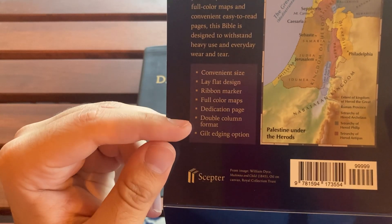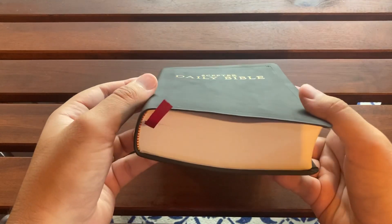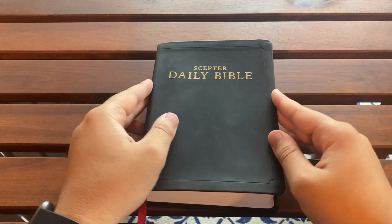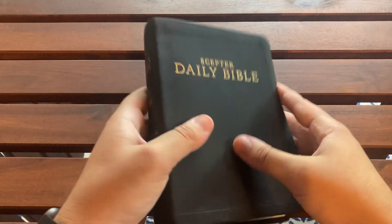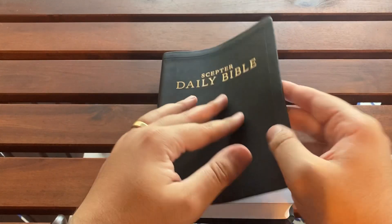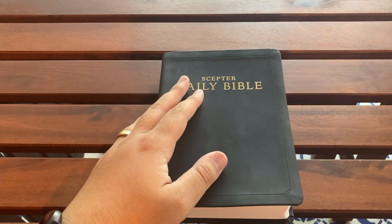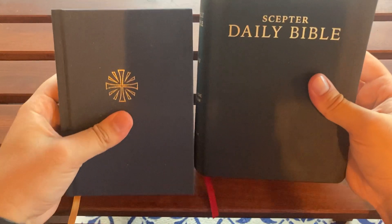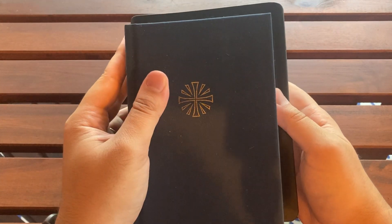It has a dedication page, double-column format, and a gilt edging option — I went without it. I didn't see on the website where you could get it, but if it's available I'm sure you can find it. So, compact — I just gave you the dimensions. When I thought compact and flexible cover, I immediately thought this is going to be a step up from the RSVCE Oxford compact.